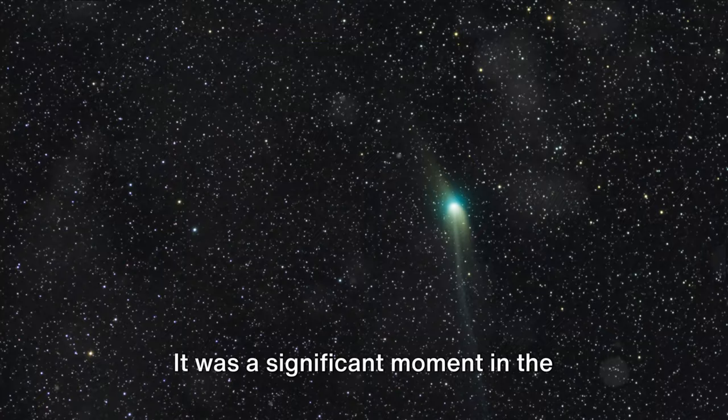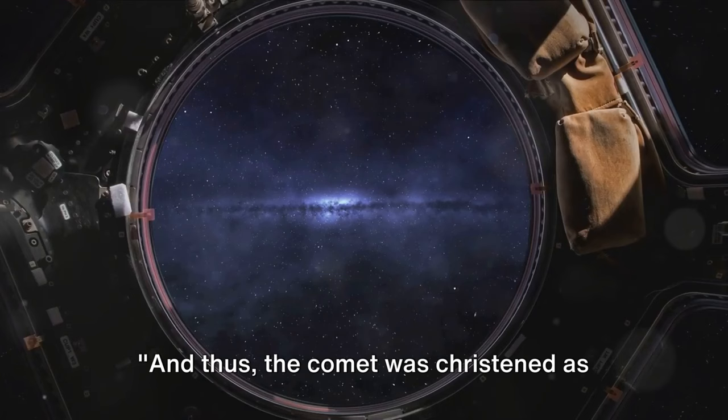It was a significant moment in the history of astronomy. In honor of his contributions, the comet was aptly named after him. And thus, the comet was christened as Encke's Comet, forever etching Encke's name in the annals of astronomy.